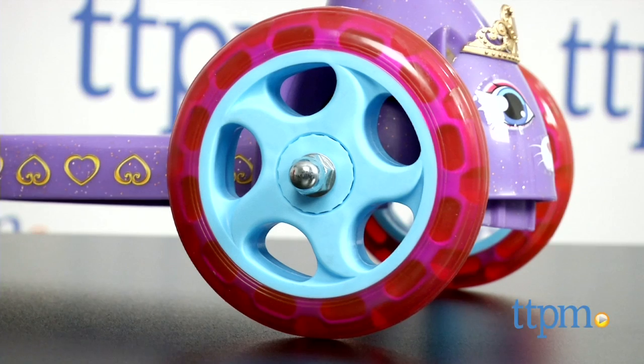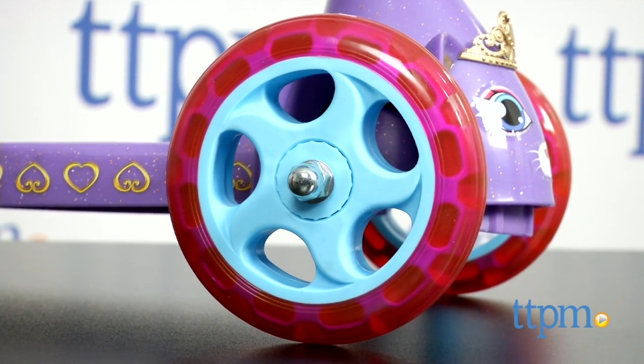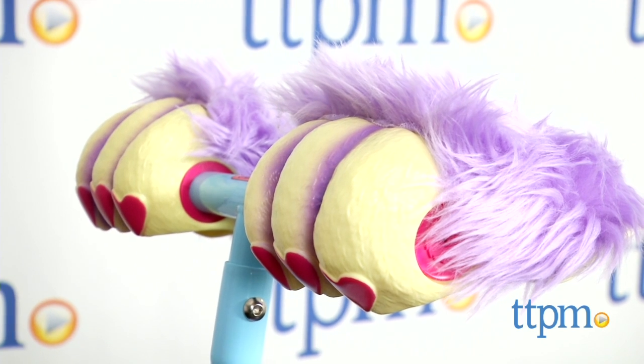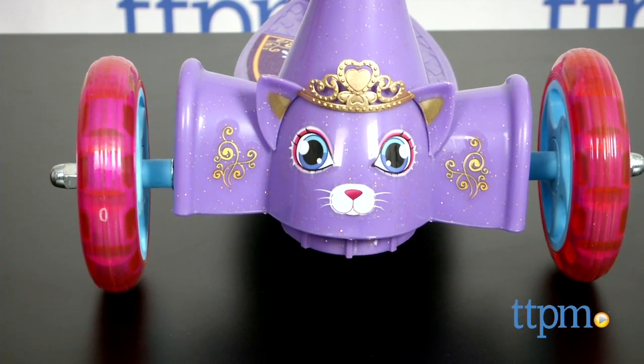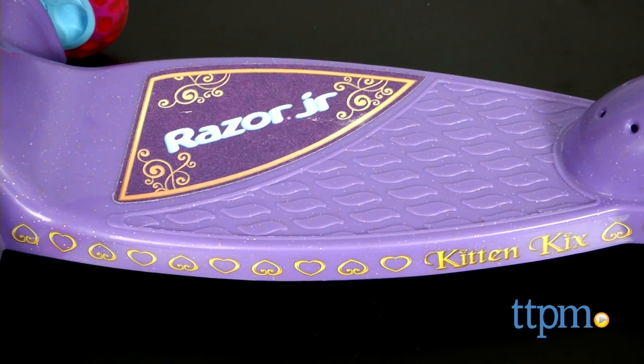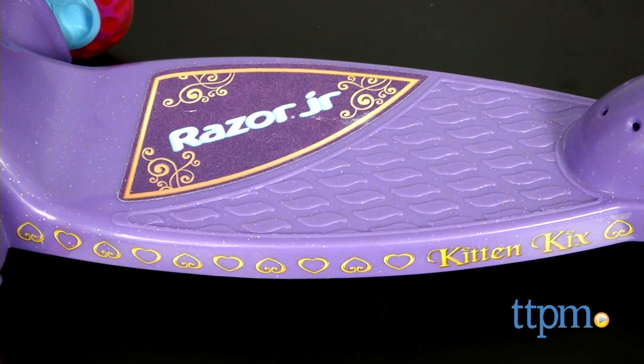While the scooter's three pink wheels offer more stability for first-time riders, the giant furry cat paws on the handlebars let kids pretend to be a kitten — but not just any kitten, a princess kitten, as shown by the graphics on the front of the scooter, which are also carried onto the scooter's slip-resistant deck.